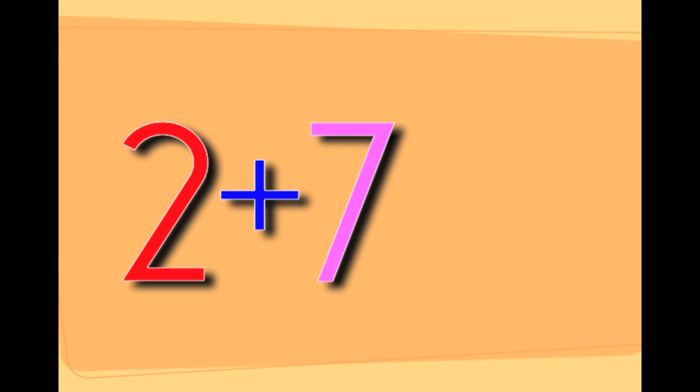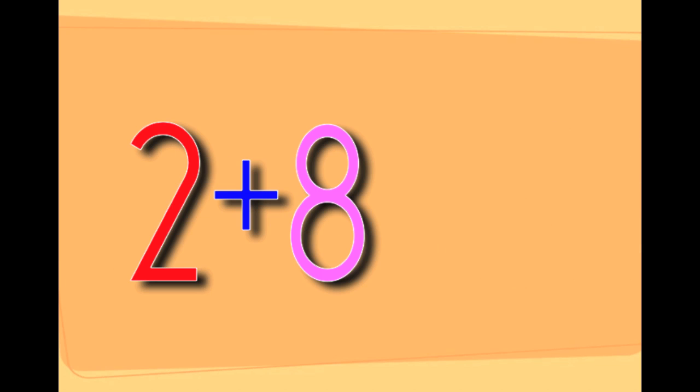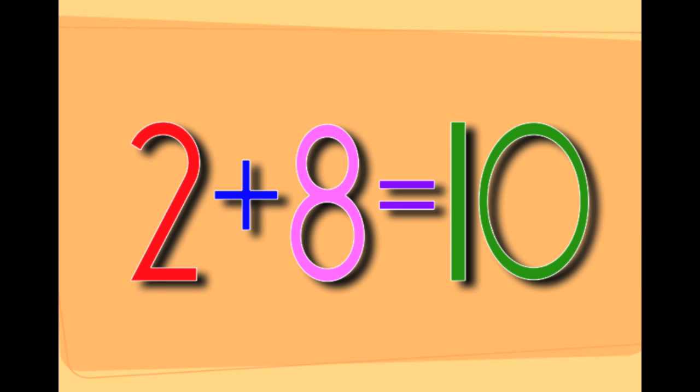2 plus 7 equals 9. 2 plus 8 equals 10. That's 2 plus 8 equals 10.